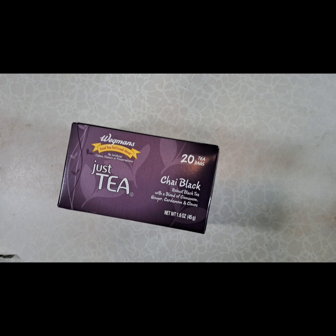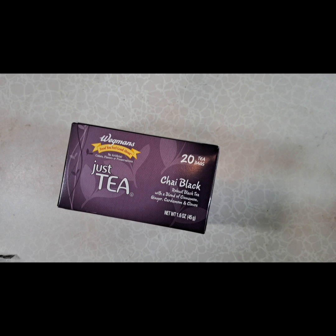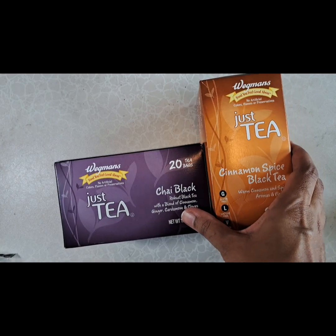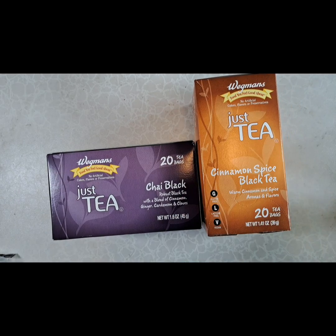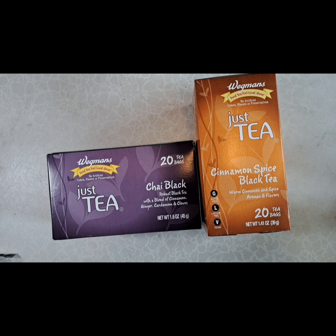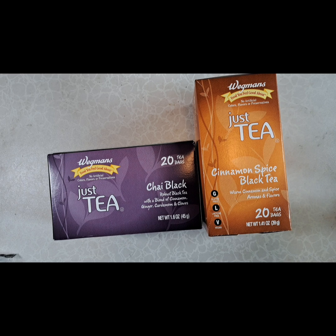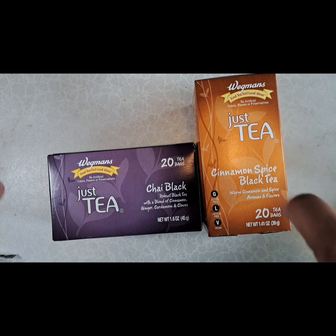Because fall is basically tea weather to me, I got some boxes of their tea. I actually wanted a couple of other teas that were kind of like fall-themed, but they were out of stock so I got these instead. The shopper was like, you know, it's okay to get a replacement. So I've always liked western chai, quote unquote — because cha is actually tea in Asia.